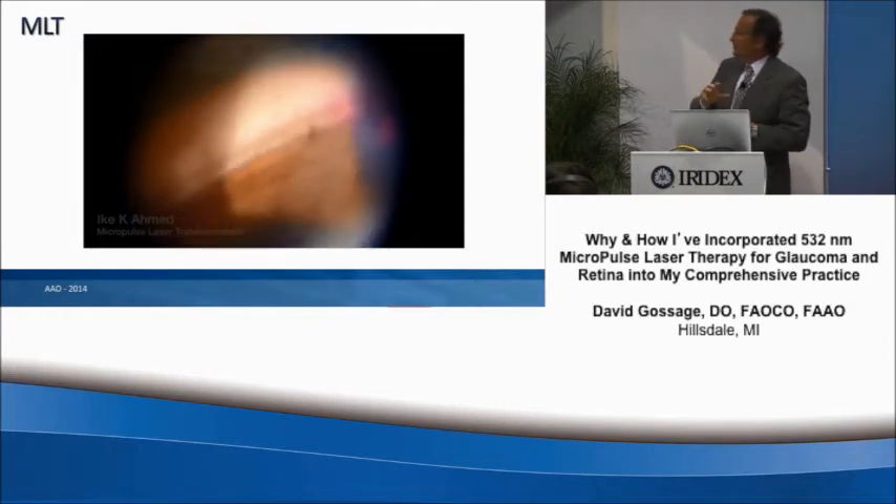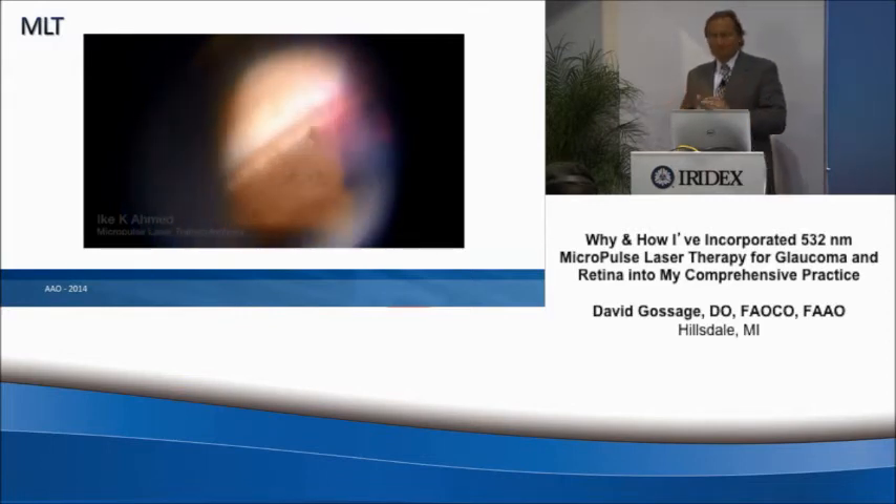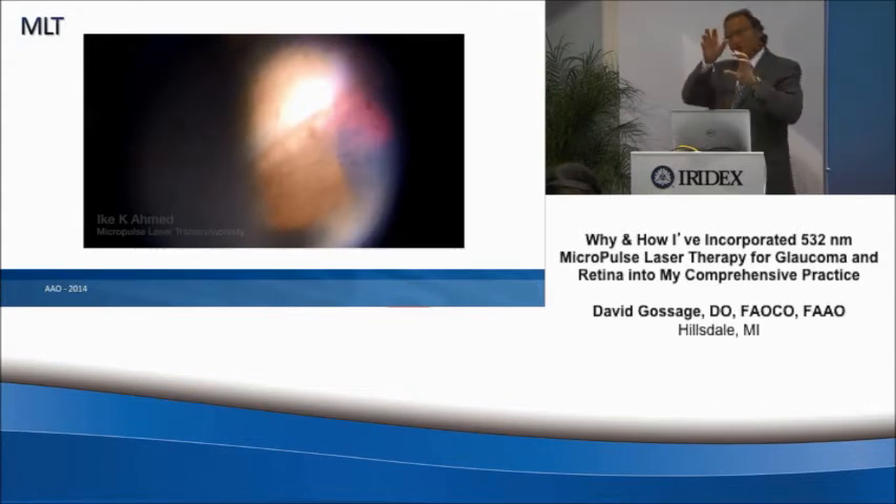With the laser itself, you'll be putting in somewhere between 95 to 120 spots — basically about 10 spots per clock hour. Iridex has developed a lens with a clicking device that rotates each clock hour, so you place 10 spots, click, 10 spots, click, 10 spots. By the time you've gone around 360 degrees, you've completed your treatment and know exactly how many spots were placed.